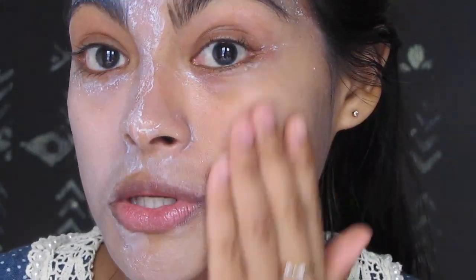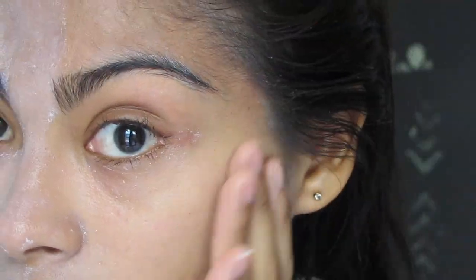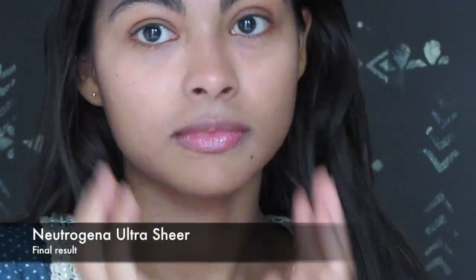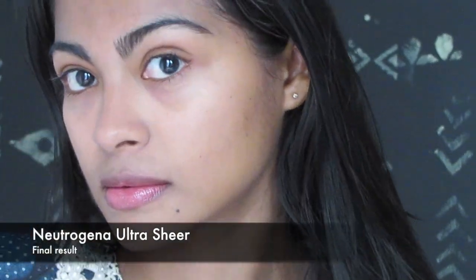Reading about the active ingredients, the Neutrogena Ultra Sheer is a chemical sunscreen. This means you have to apply this sunscreen after your moisturizer and wait about 30 minutes before any sun exposure. In my opinion, I totally recommend this one for people with oily skin and acne problems.